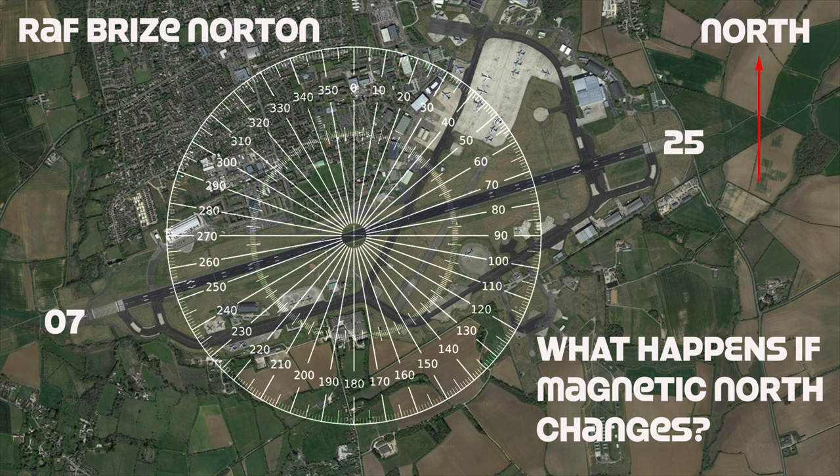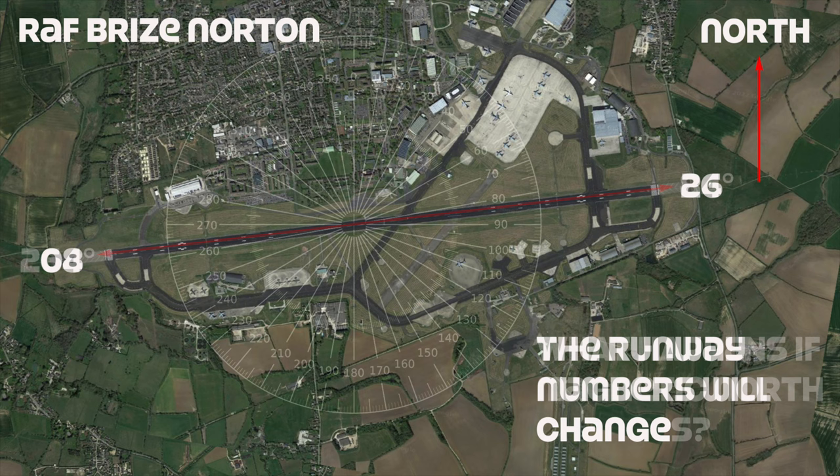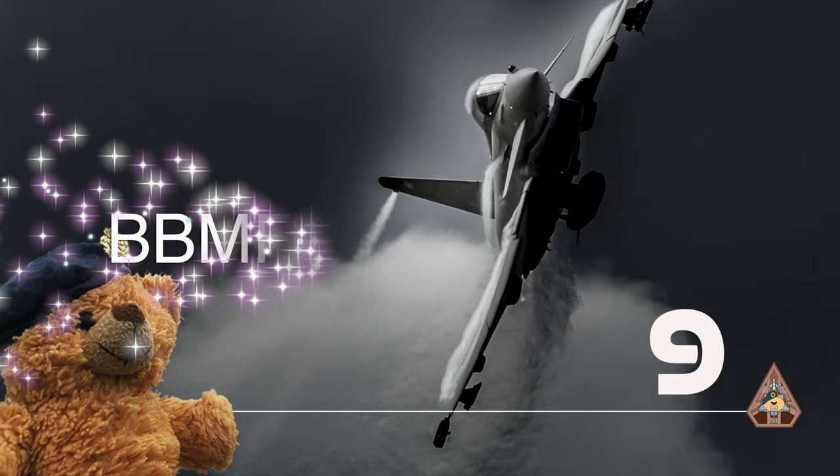Magnetic North can change dramatically over a few years. This will change the bearing of direction of travel, and therefore a runway number change may need to be made — that's a lot of scrubbing and paintwork.